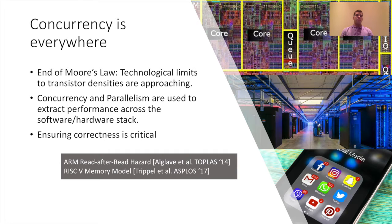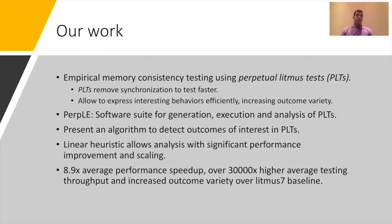This becomes even more apparent in the presence of bugs such as the ARM read-after-read hazard and flaws in the RISC-V memory model. Compiler modifications were required in the first case and a specification fix in the second.